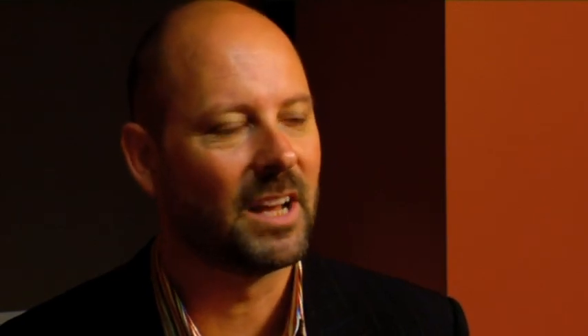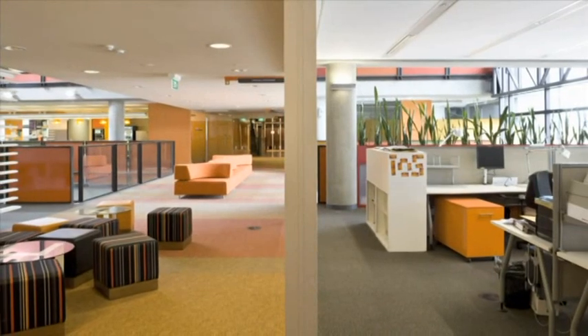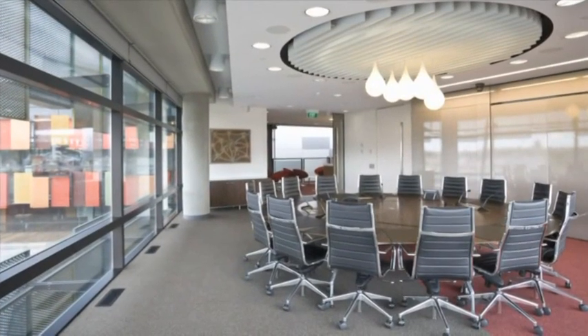One of the major environmental initiatives also is the central atrium spaces, and what they're doing is allowing as much natural light penetration down into the heart of the building, so that we're really trying to have as much natural light within the building as possible and not relying upon artificial lighting.